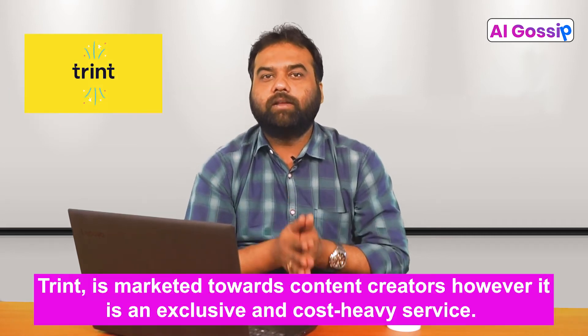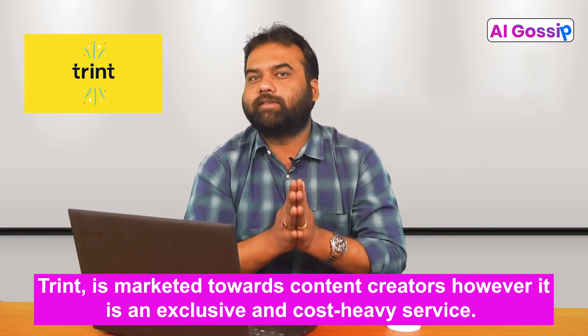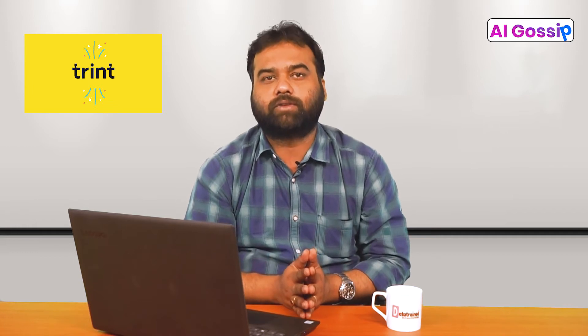Number 3: Trint. Trint is marketed towards content creators. However, it is an exclusive and cost-heavy service. Automation, speech recognition, and NLP are the building blocks of this AI transcriber.